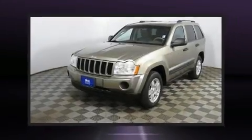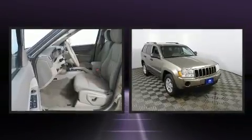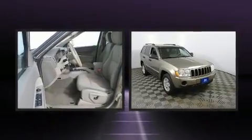Here's a great deal on a 2006 Jeep Grand Cherokee. It features four-wheel drive capabilities, a durable automatic transmission, and a refined six-cylinder engine.